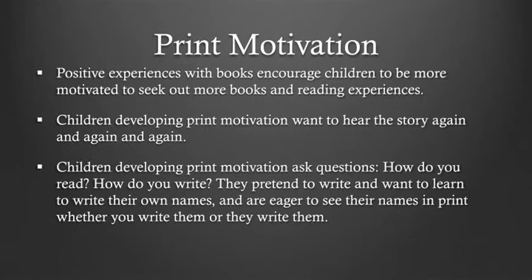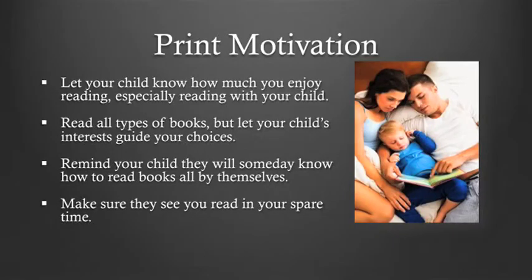Children developing print motivation want to hear the story again and again. They ask questions: How do you read? How do you write? They pretend to write and want to learn to write their own names. They are eager to see their names in print, whether you write them or they write them. With print motivation, you want to let your child know how much you enjoy reading, especially reading with your child.